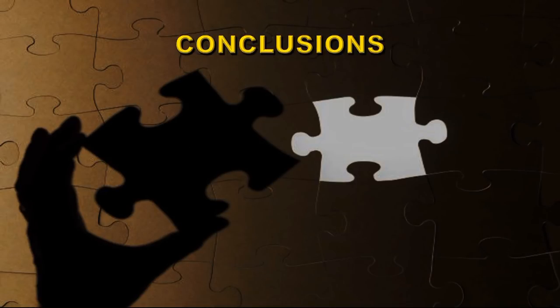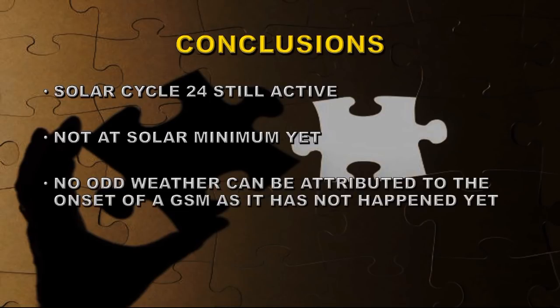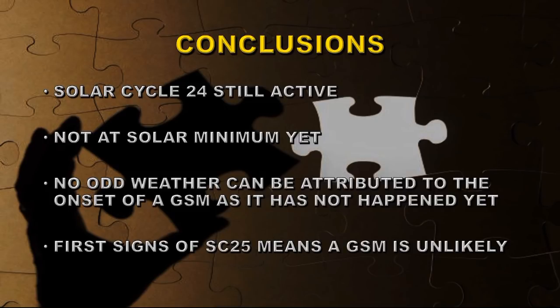So let's draw this together into a conclusion. First, solar cycle 24 is still active, so we're not at solar minimum yet. None of the odd weather we've been having can be attributed to the onset of a grand solar minimum or even the onset of solar minimum itself, because neither have happened yet. We're also seeing the first signs of solar cycle 25, which is unusually early and means a grand solar minimum is very much less likely. So if you hear somebody spouting on about a grand solar minimum, just tell them they're full of nonsense and post a link to this video. Until next time, goodbye.